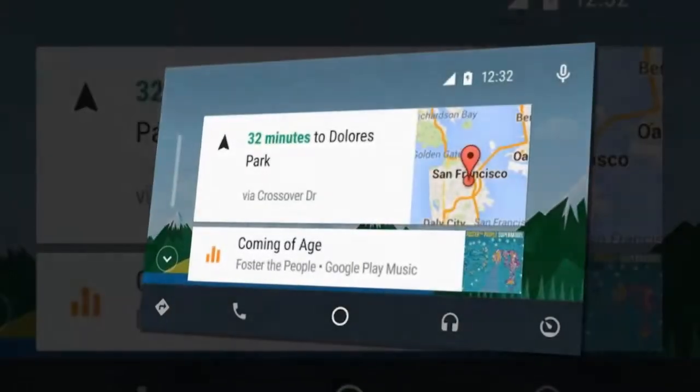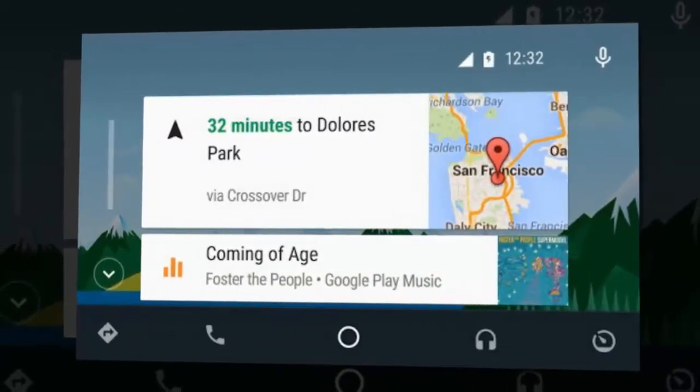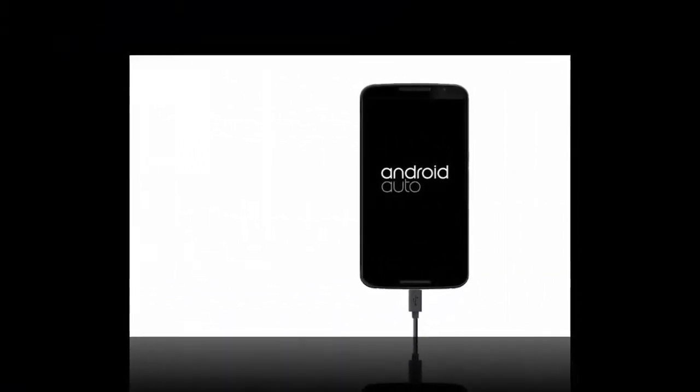Android Auto functions via either touching the relevant navigation buttons on the infotainment or using voice control. So, unlike Apple CarPlay, which requires Siri to be activated, Google will automatically turn on its voice recognition software when connected.